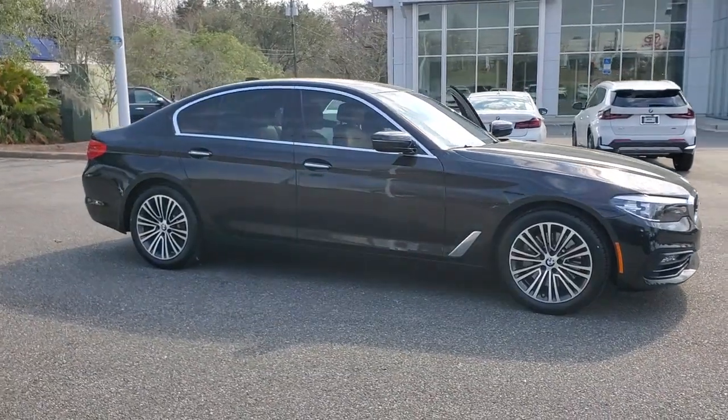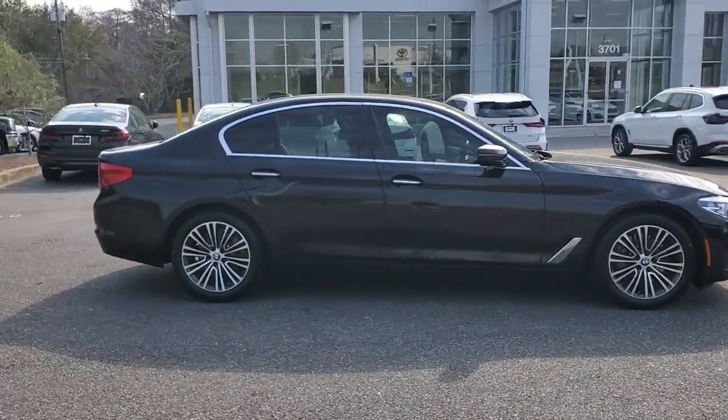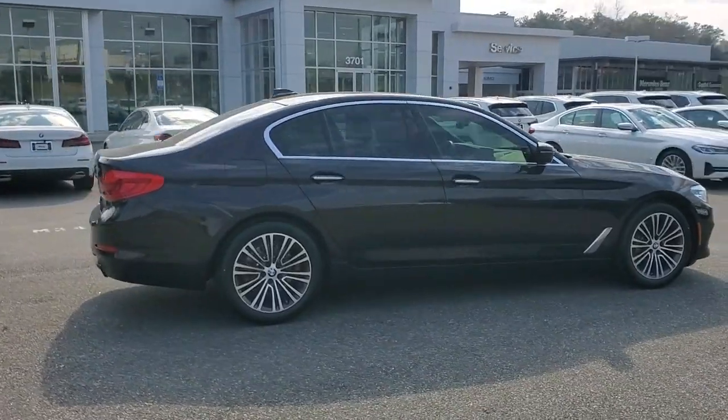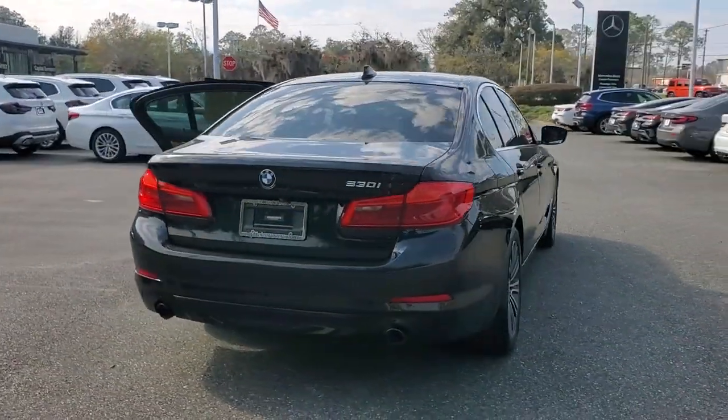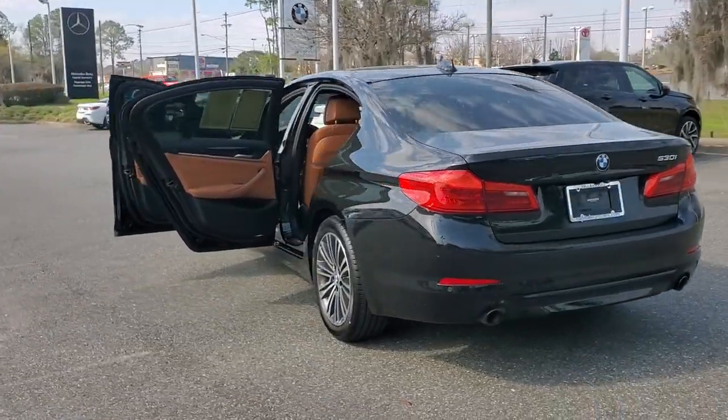Picture yourself in the 2018 BMW 530i. With less than 60,000 miles on the odometer, this vehicle stands out from the rest. See for yourself when you take it out for a test drive.